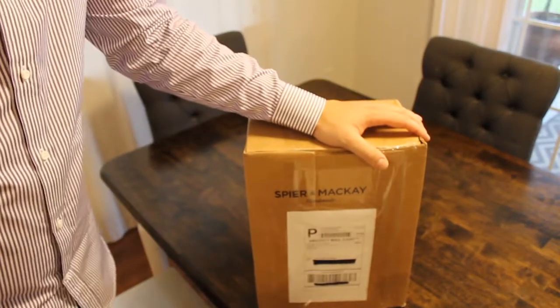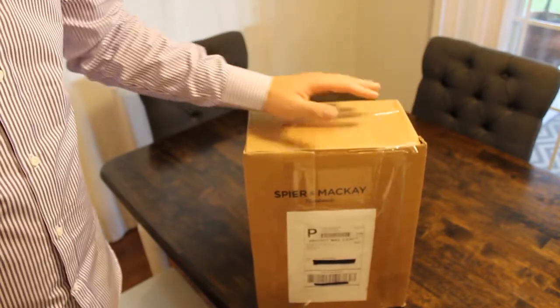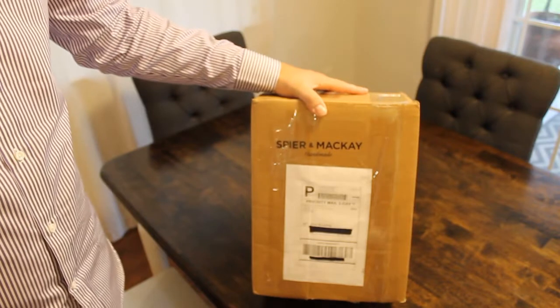Hey guys, this is Chris. I have a new website, ordinarilydapper.com. I'm going to be doing a really quick box opening from Spier and Mackay, a shirting company based out of Canada.